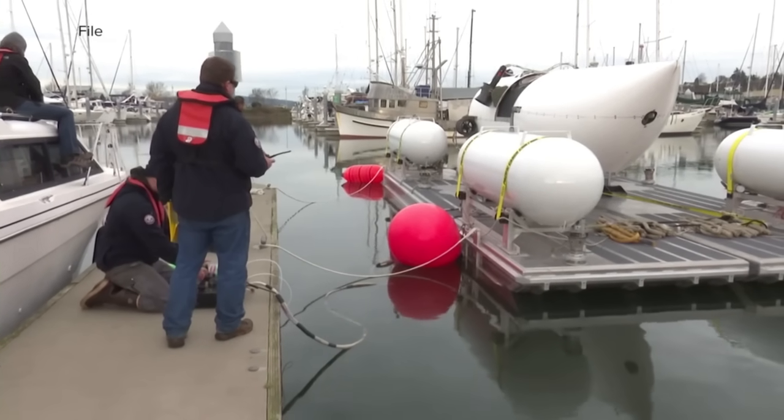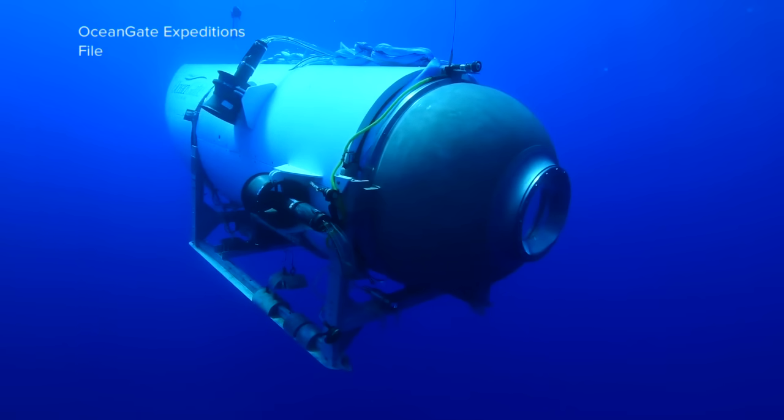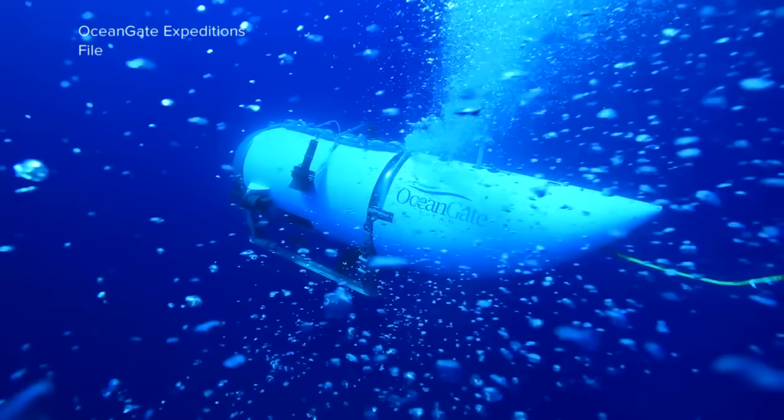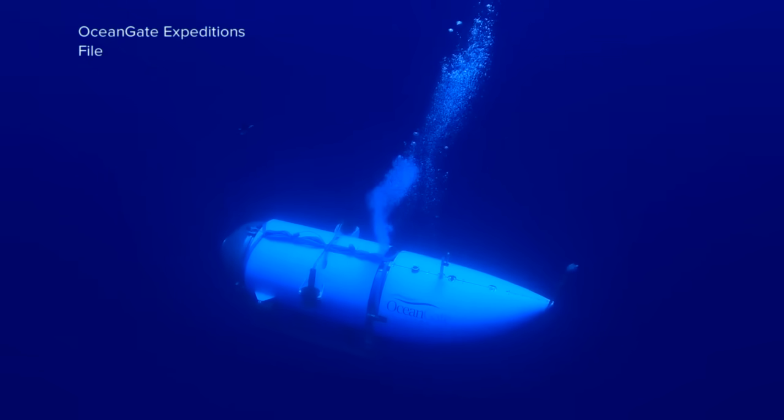Investigators will also analyze the design and carbon fiber composite construction of the sub. OceanGate had been warned by industry experts and a former employee that the material at extreme depths could weaken with each dive.